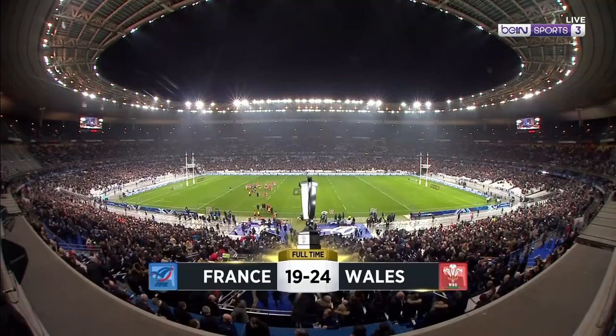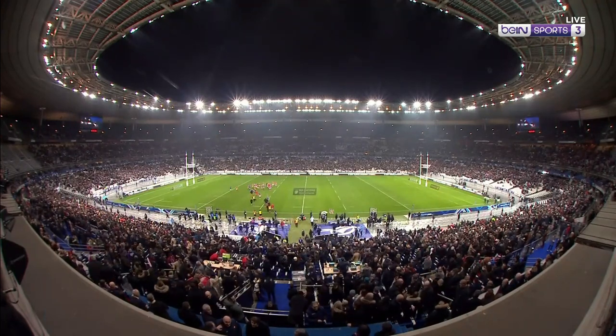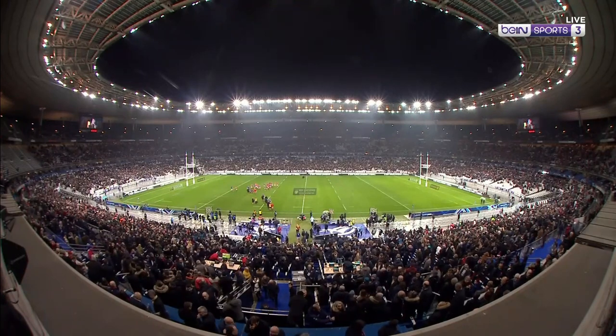The final score here in Paris — almost unbelievably, France 19, Wales 24.